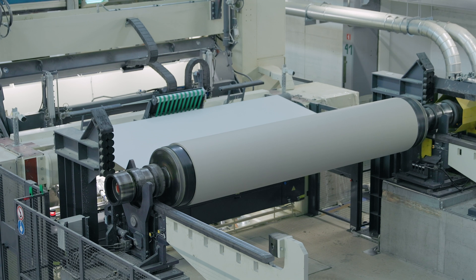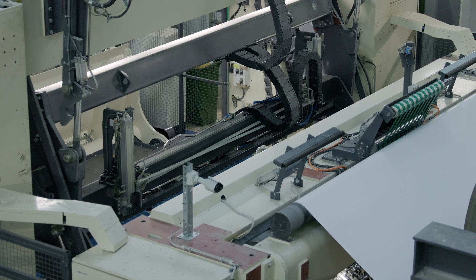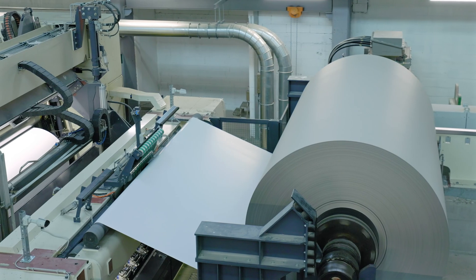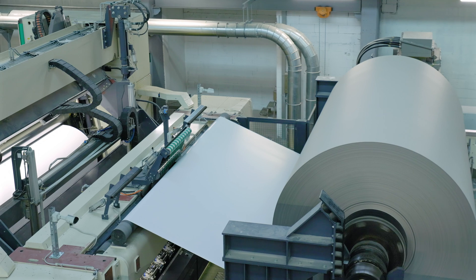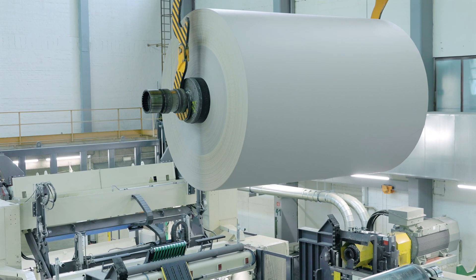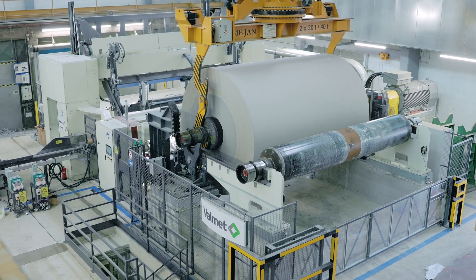The third package installed was the winder. We changed the winder for three reasons: safety, capacity, and quality. We chose the Opti-Wind belt because it is the only technology that delivers the lowest loss of bulk, especially on virgin fiber board, ensuring that stiffness is maintained even after winding.